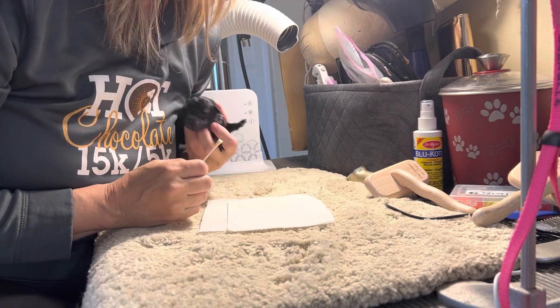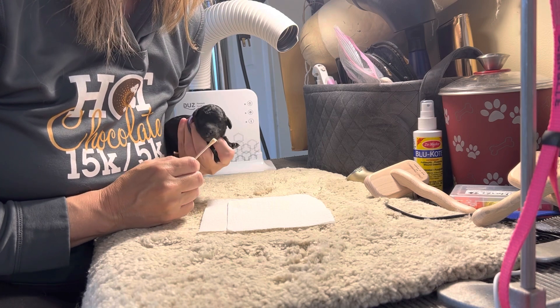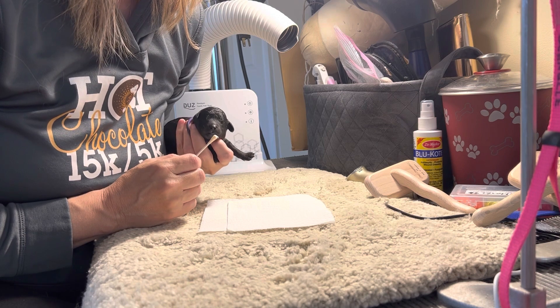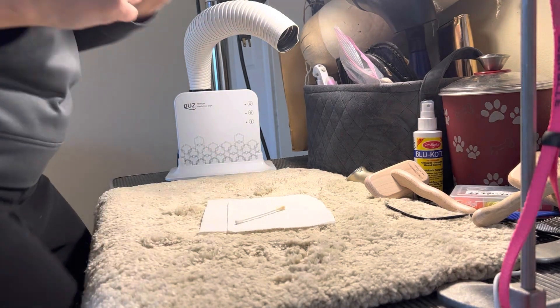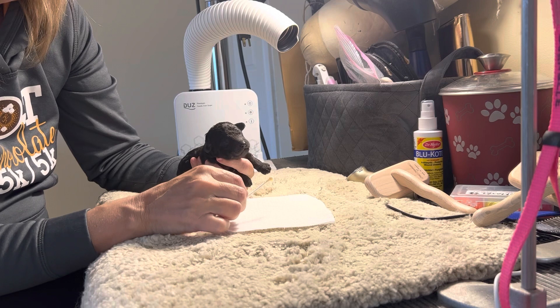Good job buddy. Here's our blue collar puppy from the Mick and Pink litter with clove.